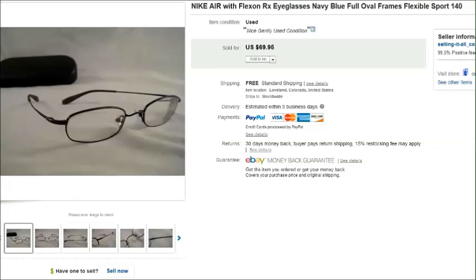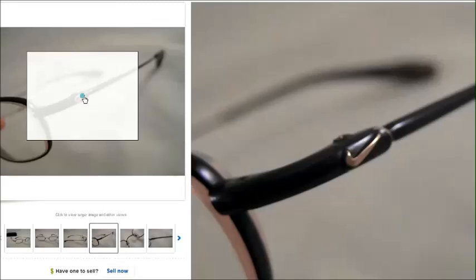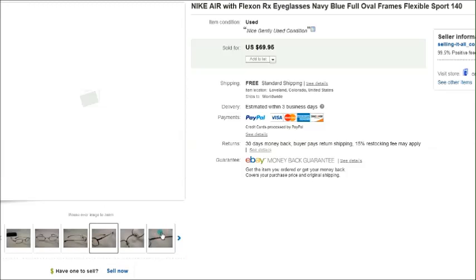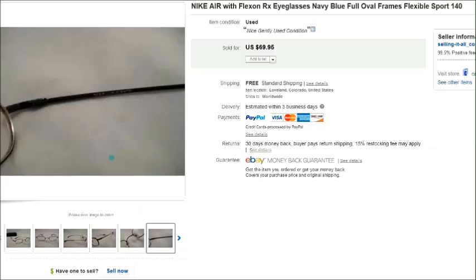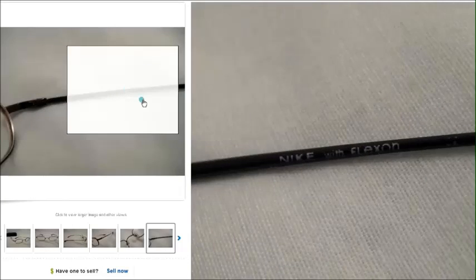Let's get started with this pair of Nike Air with FlexOn. These are a lightweight, sporty, athletic eyeglass frame — really nice and very flexible. You can see the Nike check there, and inside the arm it says 'Nike with FlexOn.' Those sold for $70.